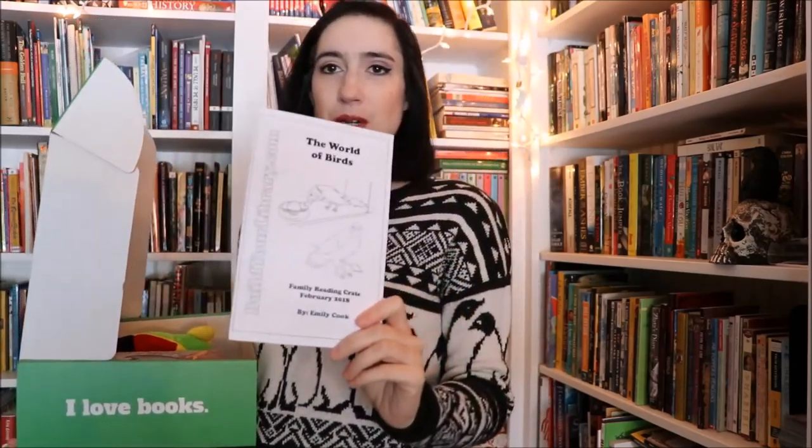First up is the booklet. Every box comes with a booklet — it's like a little mini unit study, but not really. This booklet gives you discussion questions for the books. It has a link to take you to our site where we have more links, movies, and recommended books and all kinds of things that go along with the theme. There's lots of great stuff in here.